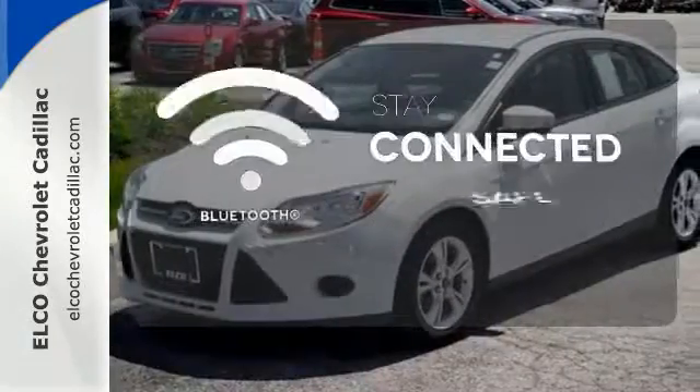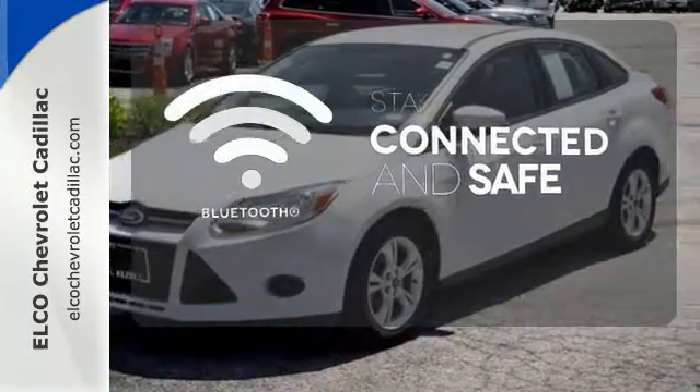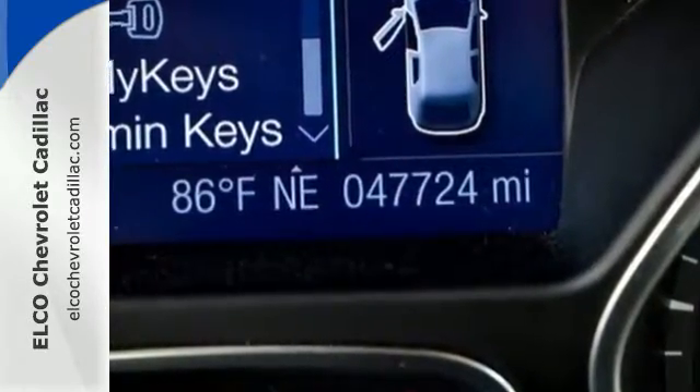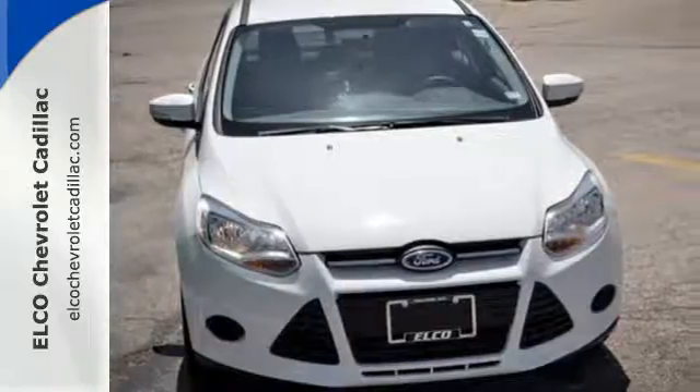Bluetooth wireless technology keeps you in command and in touch. The 2013 Focus's kinetic design will turn heads from day one. Are you ready to start getting noticed?